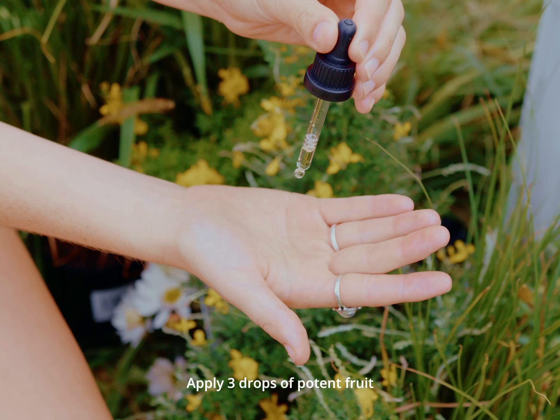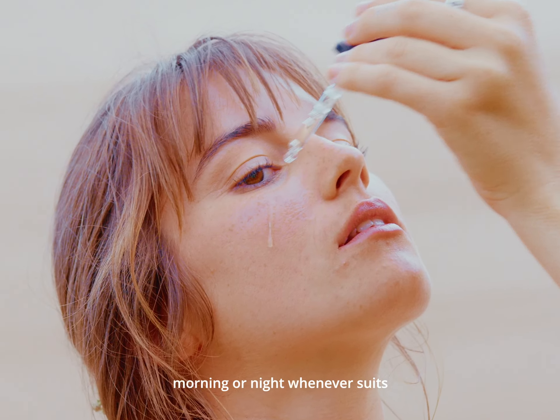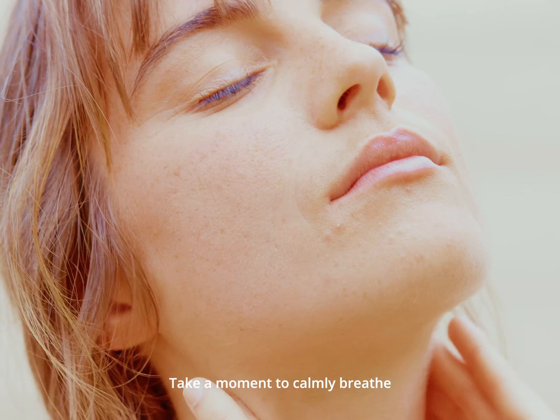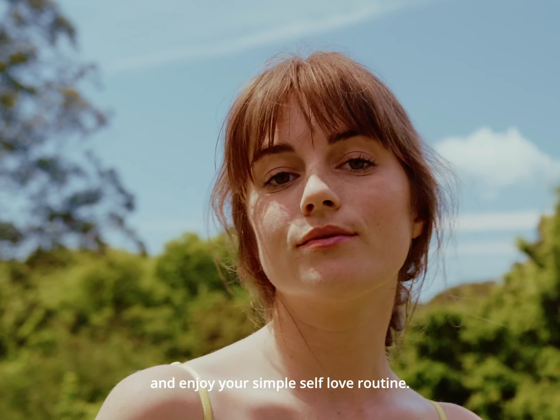Apply three drops of potent fruit oil, morning or night, whenever suits. Take a moment to calmly breathe and enjoy your simple self-love routine.